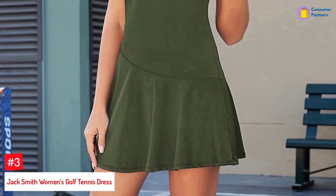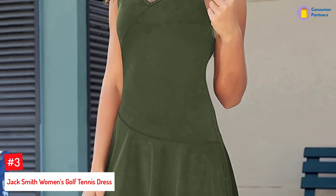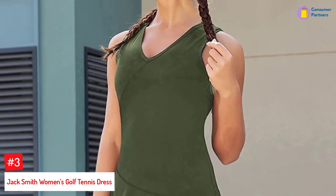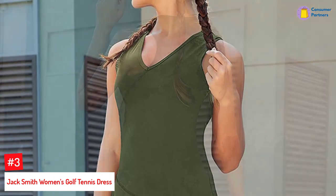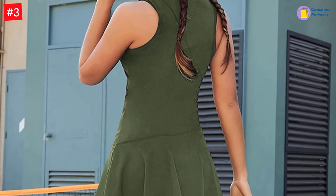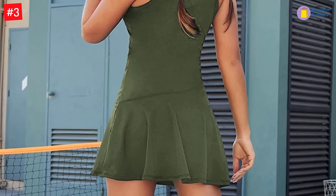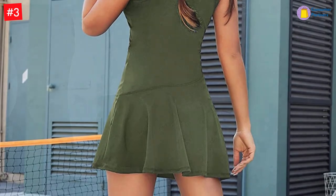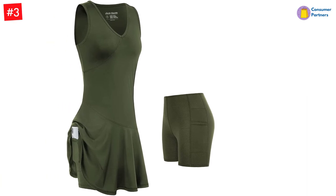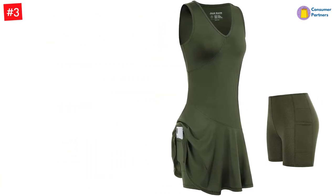Number 3: Jack Smith Women's Golf Tennis Dress. The wrinkle-proof tennis dress is made from a superior blend of 76% polyamide and 24% spandex, with a lining made of 10% spandex and 90% polyester. The thoughtful blend of fabrics makes this tennis dress with shorts breathable, moisture-wicking, and skin-friendly. The shorts are removable, don't ride up, and feature two pockets that let you store your phone, wallet, and other essentials. It offers a snug and slim fit to accentuate your body shape and is stretchable to offer optimal flexibility.